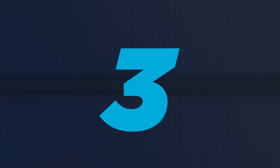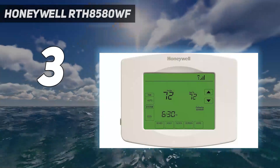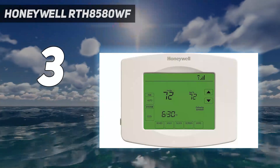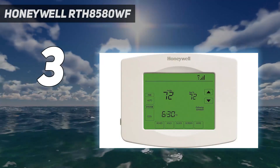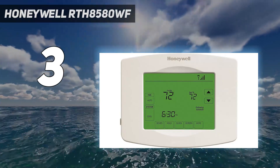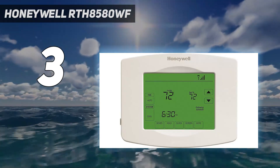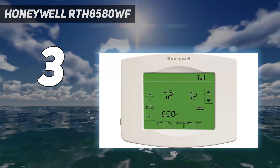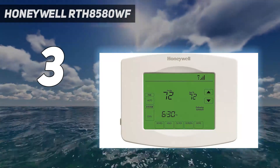At number 3: Honeywell RTH8580WF. The Honeywell RTH6580WF Wi-Fi Thermostat is the best smart thermostat for those on a budget, because it offers much of the same functionality as higher-end models but costs less than $100. Like the Nest and Ecobee smart thermostats, you can control the Honeywell RTH6580WF from your smartphone and connect it to Alexa and Google Assistant, which not only lets you change the temperature with your voice but link it with other smart home products.